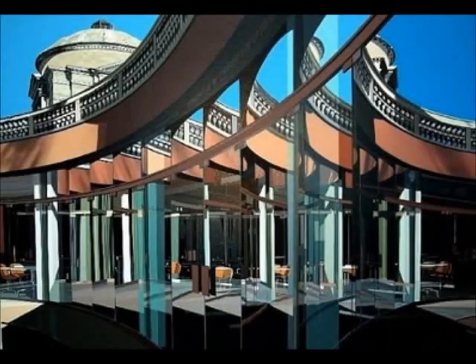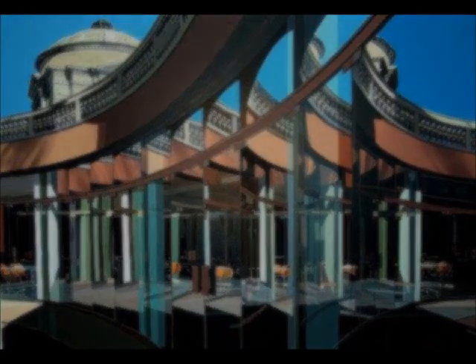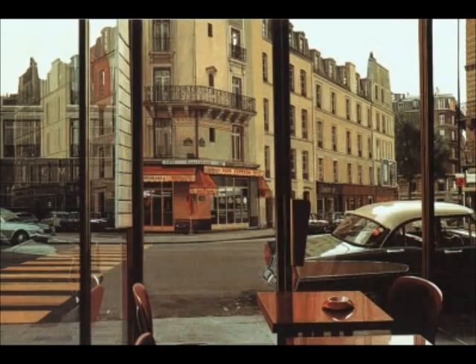It's a genre of painting that started in the United States during the late 1960s and early 1970s. It evolved from pop art and was also a reaction to abstract expressionism and minimalism. The two leading artists who helped define photorealism at the time were Richard Estes and Chuck Close.